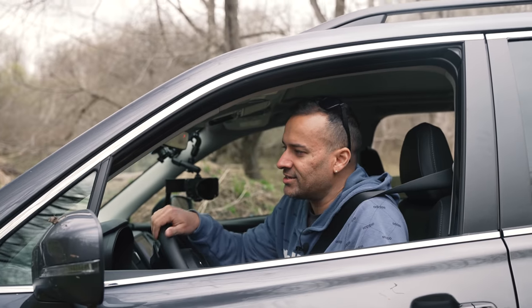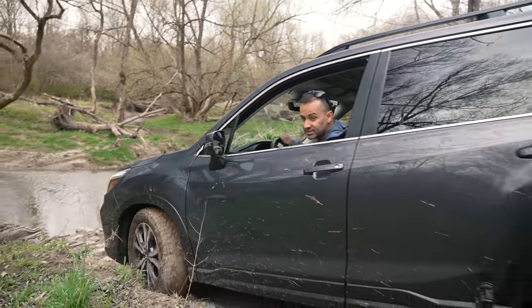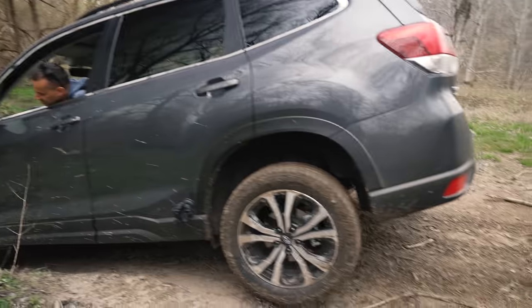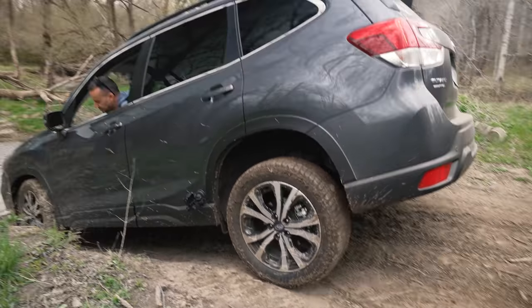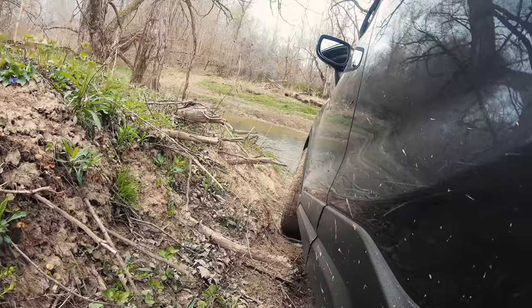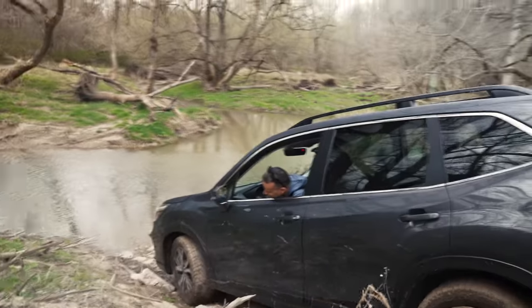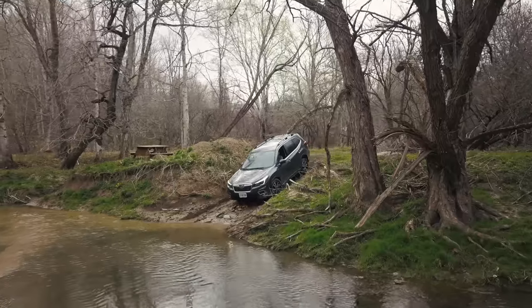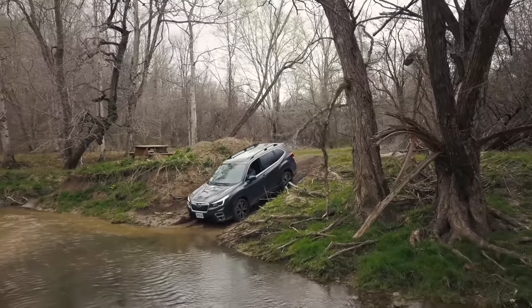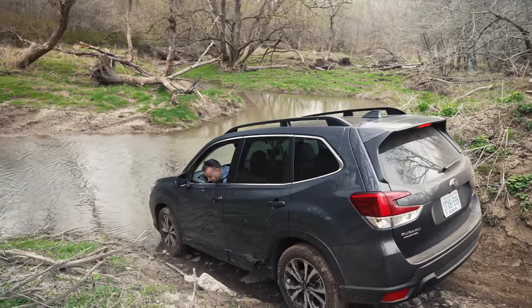It's designed to be a trail-rated vehicle - it does have an 8.7-inch ground clearance, which is higher than a Tucson and a CR-V. Let's go through some water - this is exciting! The last time we were here the water level was too high so we couldn't get through, but it's been a little bit dry.